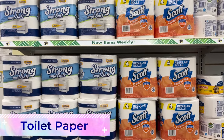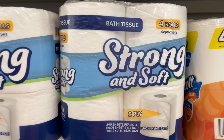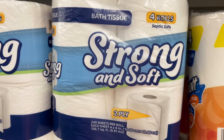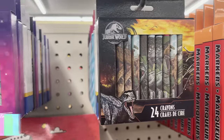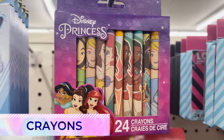We all might have been happy to settle on Dollar Tree toilet paper during the shortage a couple years ago, but luckily that's no longer the case and we have options. Dollar Tree toilet paper is not the best quality so I don't recommend it, but as a last resort it is better than nothing.